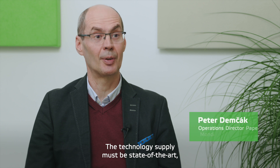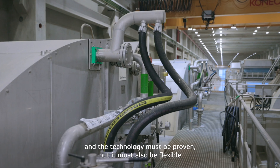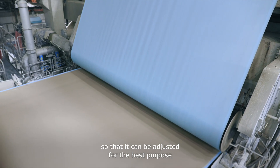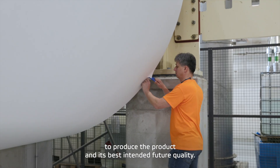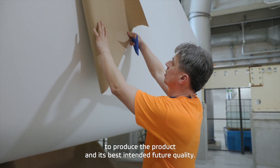The technology supply has to be state of the art — proven technology, but also flexible enough to adjust for the best purpose, meaning for producing the product and the quality that was the intention for the future.